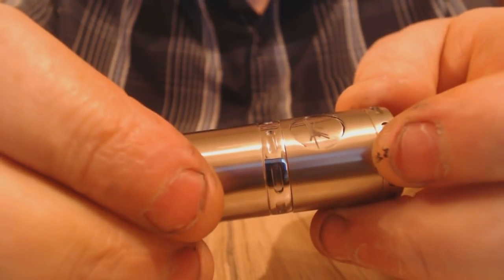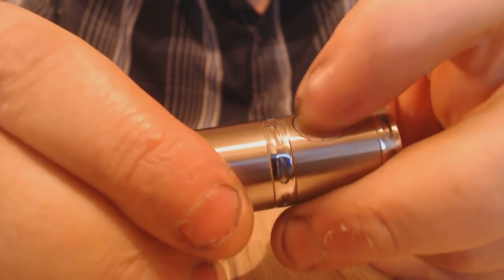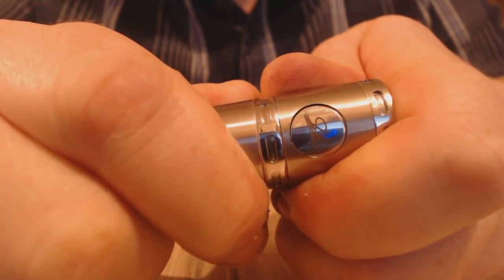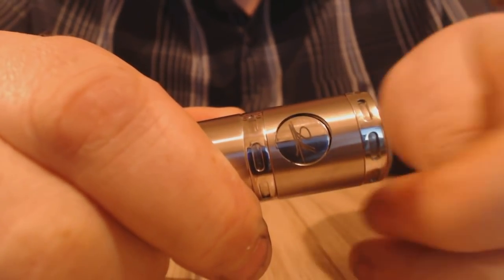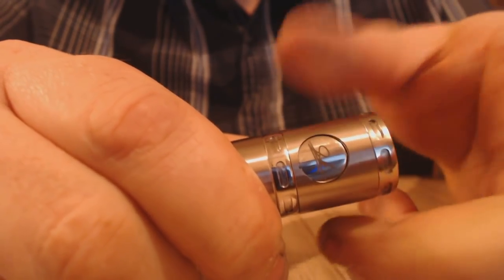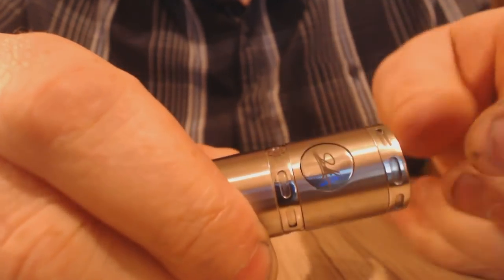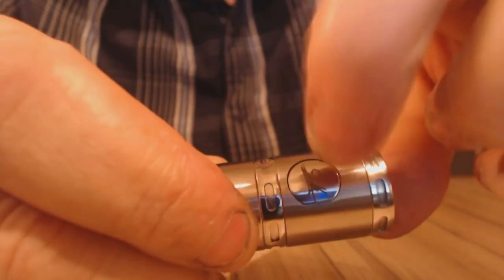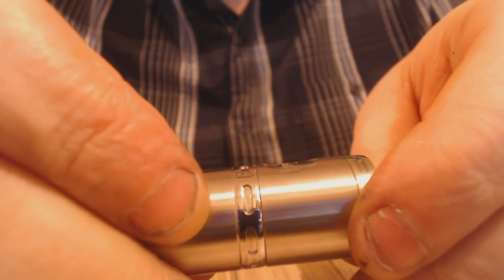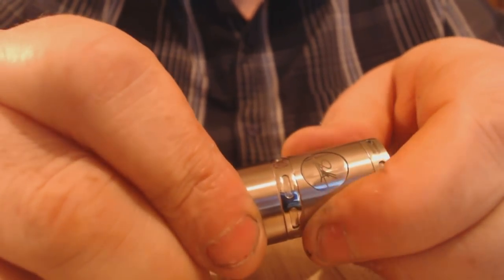I've just pressed that and I don't know if you can see — it's not fully released. If this is not 100% bang on in position, then the button's not releasing properly. And there we go again — that might be a bit of a pain in the backside, to be perfectly honest. That could be a bit of a pain. I'll have to see how I get on with that.